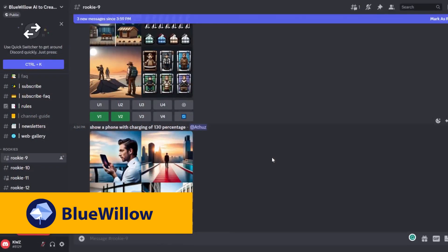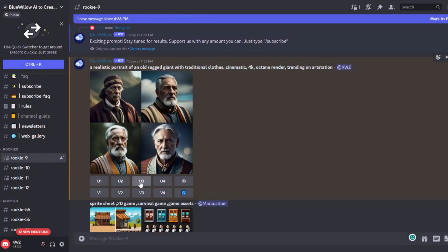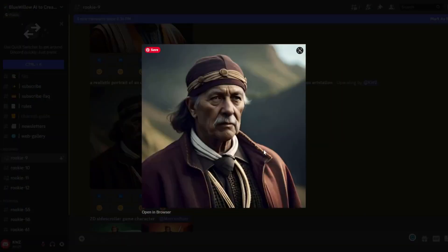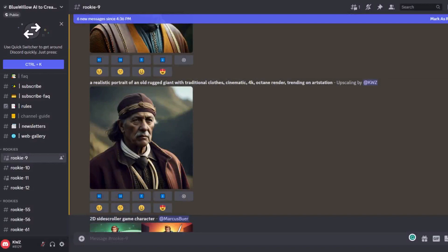I've also decided to try it in Blue Willow on Discord. We got our results — I think they are actually very nice results, photorealistic. I'm pleasantly surprised. It did get the traditional clothes. Upscaled 3-1, it doesn't actually look like a giant, more like a regular person. Scores: comprehension 8, realism 8, creativity 7 — an average of 7.6. That's it for Blue Willow.